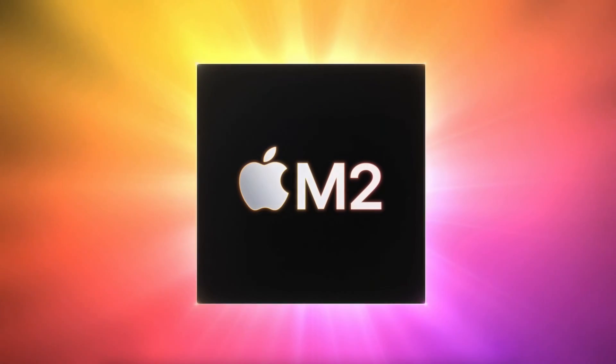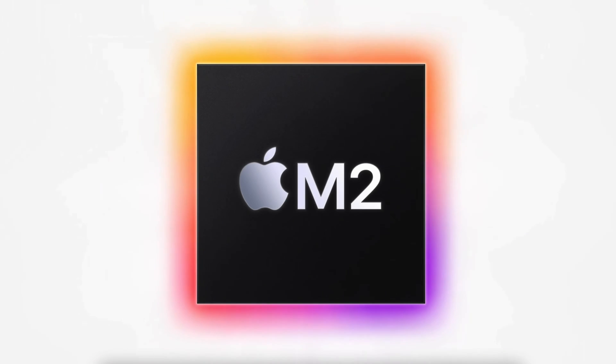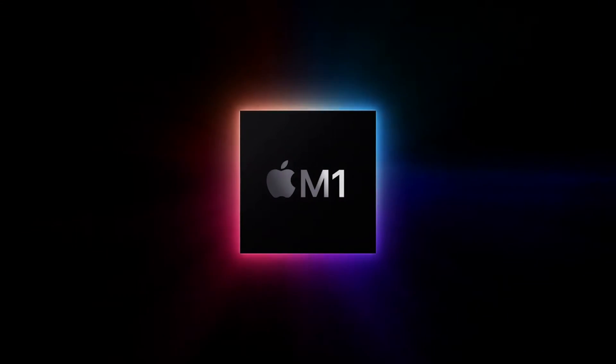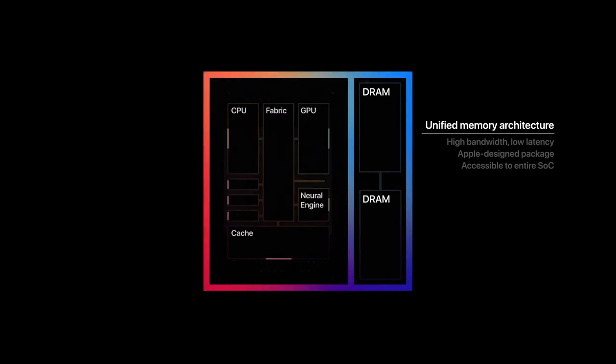Today Apple announced the new M2 system on a chip. It was in November of 2020 that Apple released the M1 system on a chip, so it's been only 18 months since that release, and here we are seeing the successor, the M2.